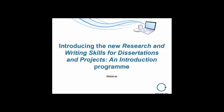Hello everyone, and a very good morning or afternoon depending on where you're joining us from. Thank you very much for coming along to this webinar introducing the new Research and Writing Skills for Dissertations and Projects introduction collaboration. We should be taking about 45 minutes of your time today including an opportunity for a designated question and answer session at the end.